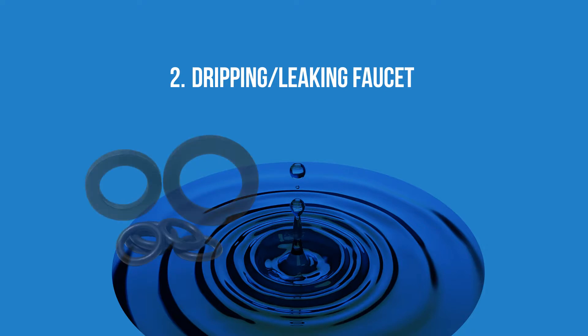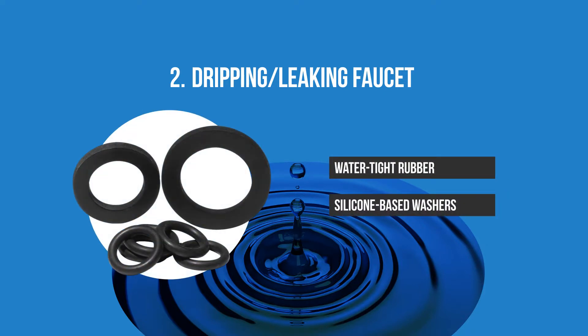Dripping and leaking faucet. Using watertight rubber or silicone-based washers are a great option.